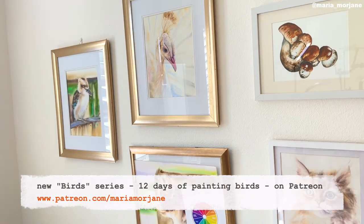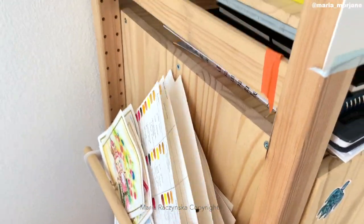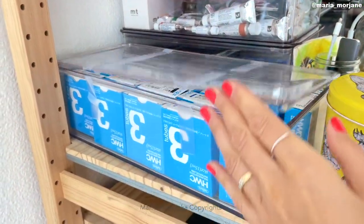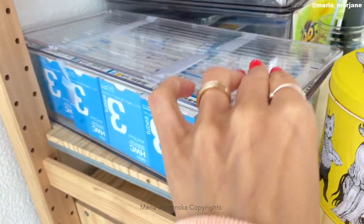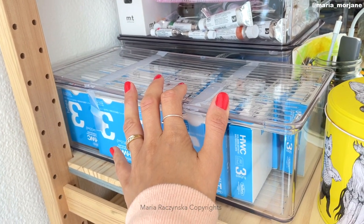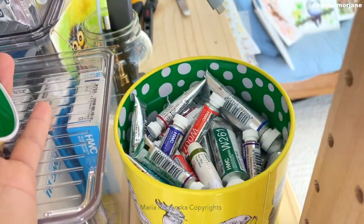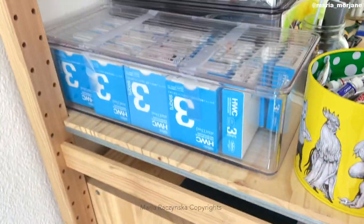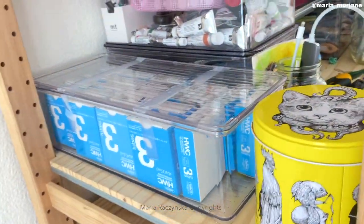On my wall I have paintings and swatches for different brands of watercolors. This is where I keep a lot of white watercolors — they're still inside the boxes. This is like my backup because I have a whole bunch next to my working table. I have plenty of full white watercolors because that's the main brand I work with.